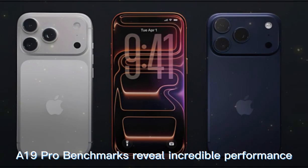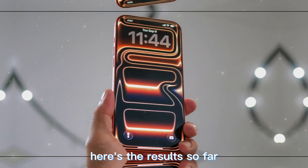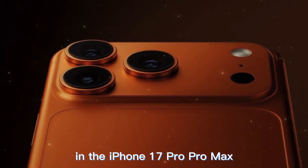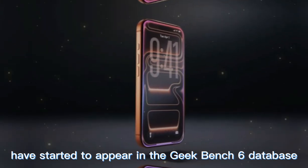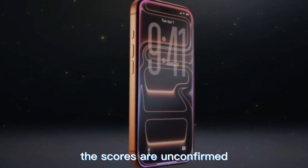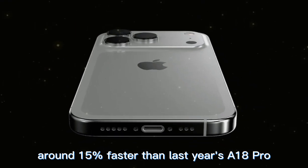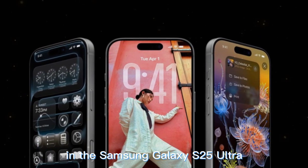iPhone 17 Pro's leaked A19 Pro benchmarks reveal incredible performance. The first seemingly real benchmark for the A19 Pro chip in the iPhone 17 Pro, Pro Max, and iPhone Air have started to appear in the Geekbench 6 database. The scores are unconfirmed, but the initial results reveal a very powerful CPU — around 15% faster than last year's A18 Pro in the iPhone 16 Pro, and on par with the Snapdragon 8 Elite chipset in the Samsung Galaxy S25 Ultra.